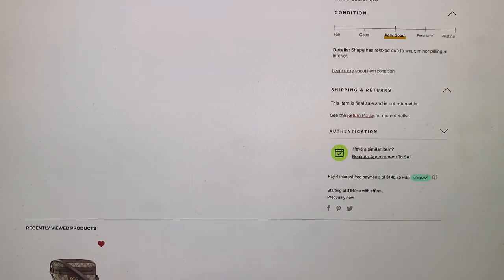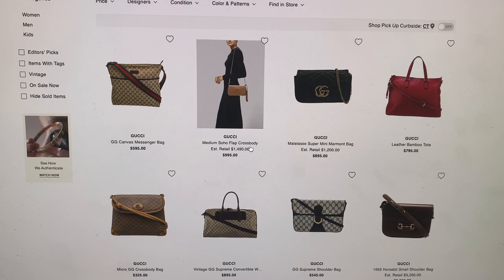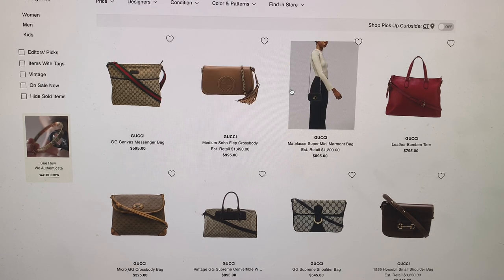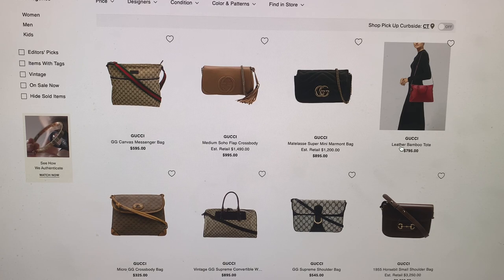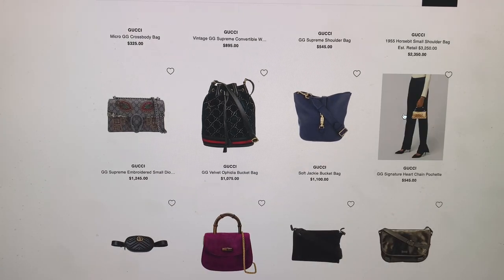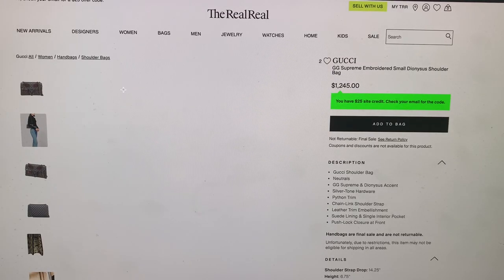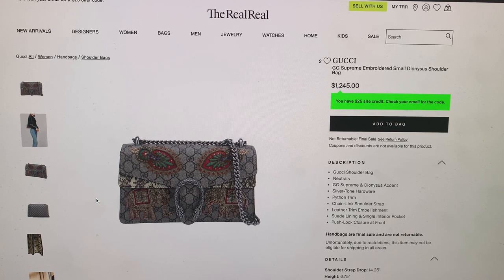I'm just going to close that and go back. There's a little Soho flap crossbody, the super mini Marmont bag, a leather bamboo tote. I'm just going to scroll down and look. This one is really cool — I'm going to click on it just because it's a unique one. This isn't something I'd ever wear because it's just too showy for me. I really like the monogram, the brown prints that go with everything — like the everyday cotton bag. This is a little too dressy for me, as I'm very low-key. I live in my yoga pants.